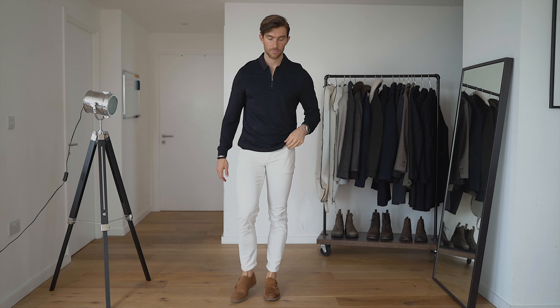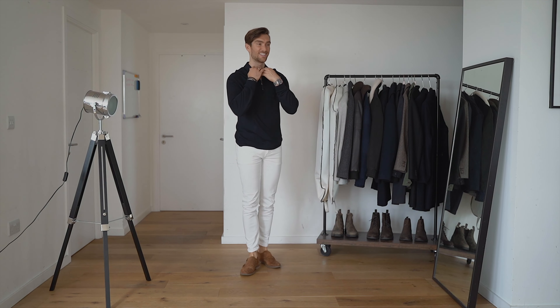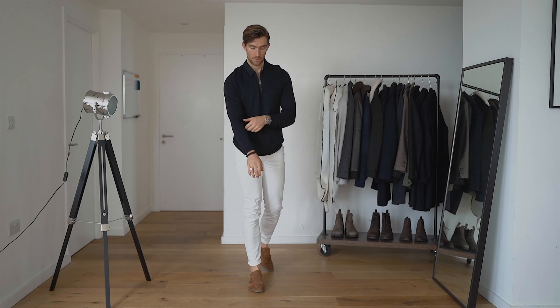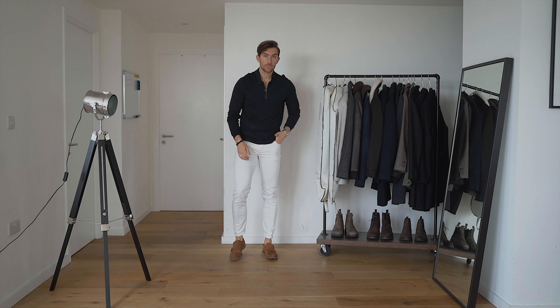On to outfit number two and this is one of my favourite date night kind of looks. Gents, be sure to check this one out and pay attention. A lovely Ted Baker long sleeve polo shirt, skinny jeans from Zara, and these lovely suede monk strap shoes from Base London. Perfect look — absolutely love this, and girls let me know what you think of it too.